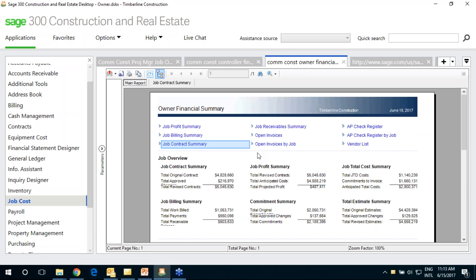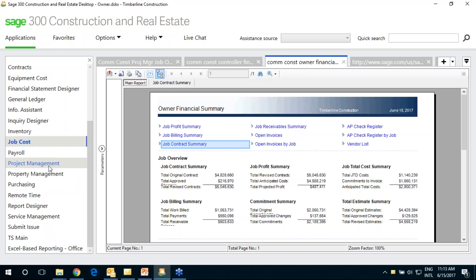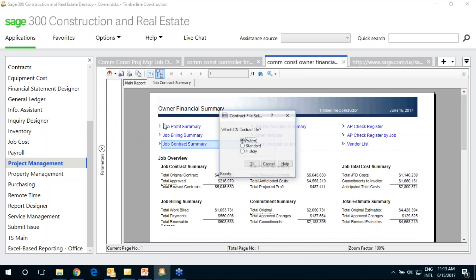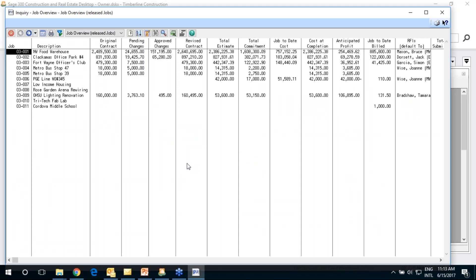Each of these links gives a look at different things going on within the system — a good starting point where users log in and decide where to go. Now I'll show you the MS Office integration. Going into a module and looking at an inquiry — an inquiry is an interactive capability to get data out of the system. This project inquiry shows project information with columns for contract value, budgets, commitments, costs, and billing. You can also see attachments and use sorts.